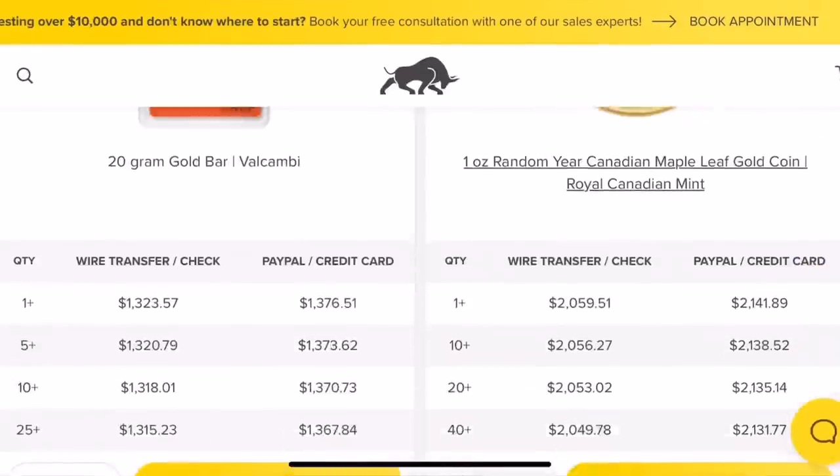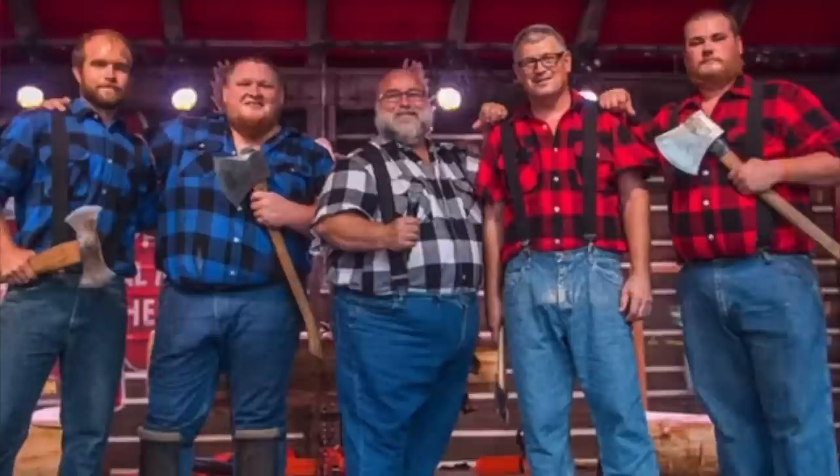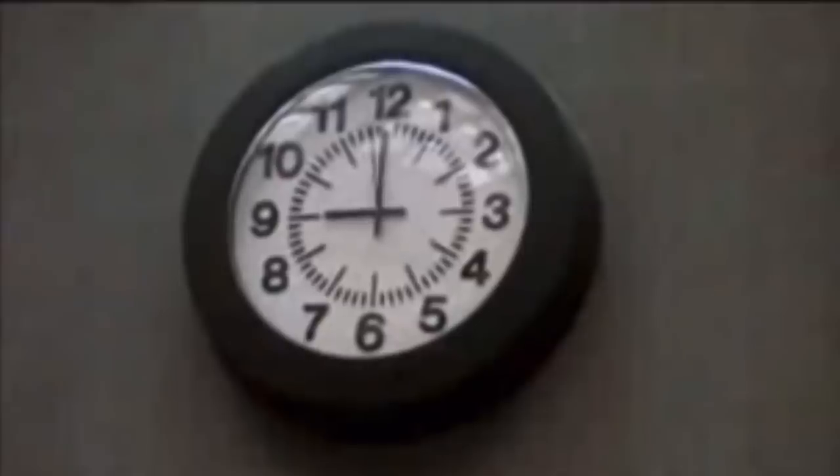Lo and behold, I ended up getting 40 of the same panda that I did not need. I would have been in a much better position had I just shelled out a little more money and purchased the actual pandas I needed. I also did this recently with Silver Gold Bull — they had a one-tenth ounce gold coin deal, the cheapest they had. Instead of getting a Krugerrand or Philharmonic, I ended up with an entire lot of one-tenth ounce Canadian Special Forces coins. Who knew Canada even had special forces?